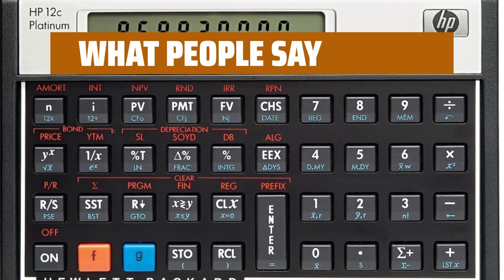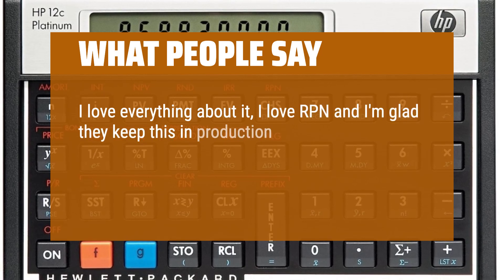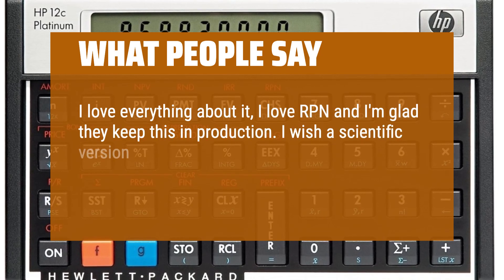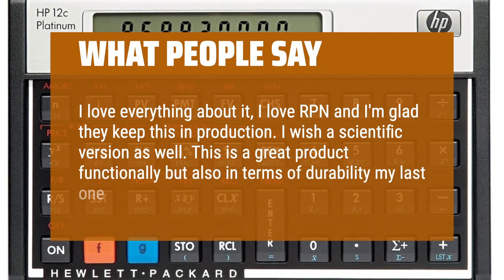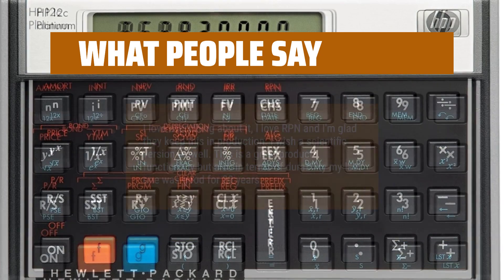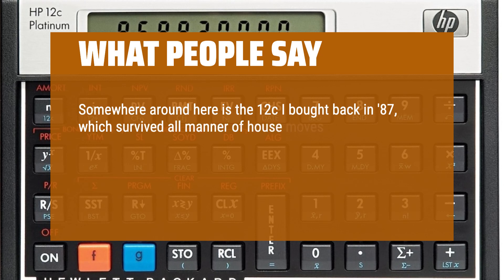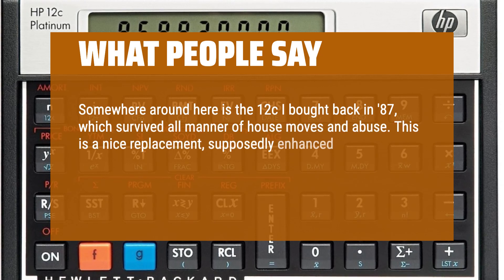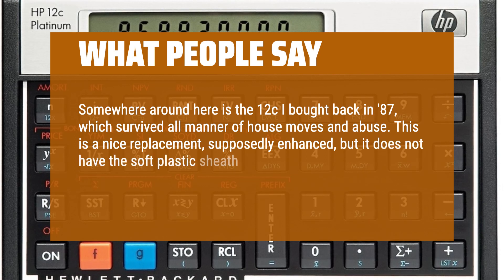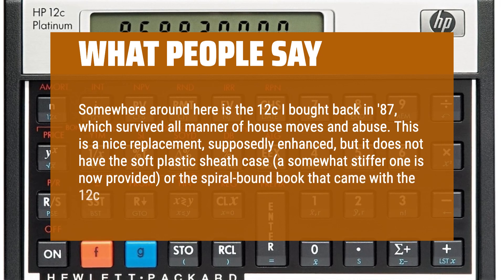What people say: I love everything about it. I love RPN and I'm glad they keep this in production. I wish there were a scientific version as well. This is a great product functionally but also in terms of durability — my last one was good for 20 years. Somewhere around here is the 12C I bought back in 1987, which survived all manner of house moves and abuse. This is a nice replacement, supposedly enhanced, but it does not have the soft plastic sheath case — a somewhat stiffer one is now provided.